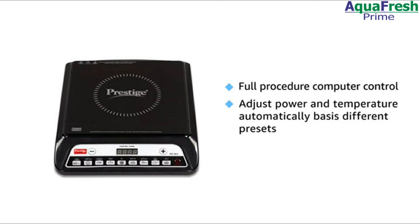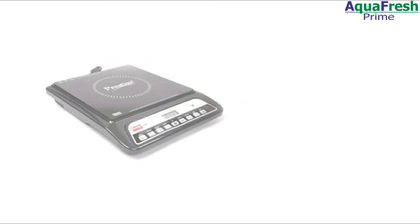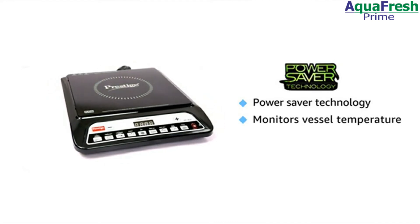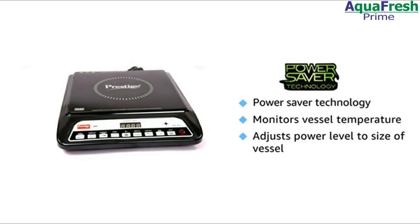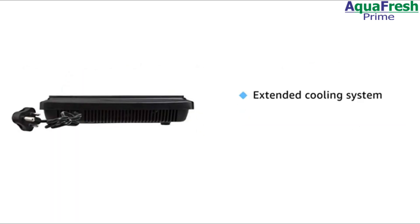This induction has a full procedure computer control that adjusts power and temperature automatically for efficient cooking. Its inbuilt power saver technology dynamically monitors the temperature of the vessels and adjusts the power level based on the size of the vessel.